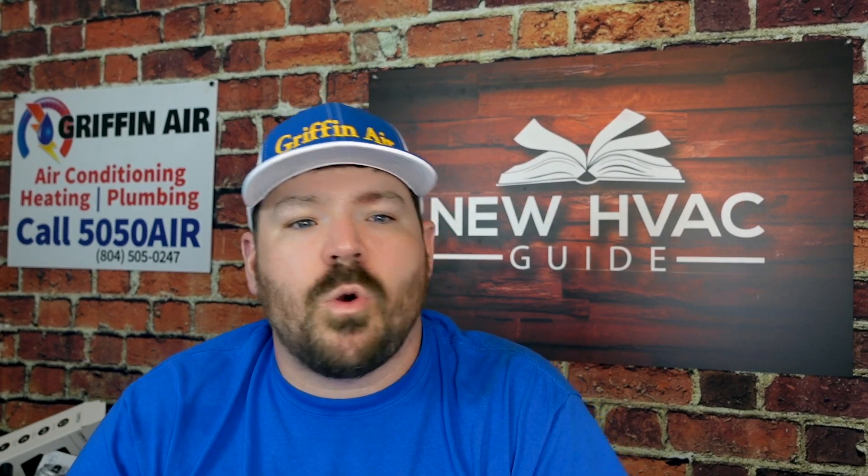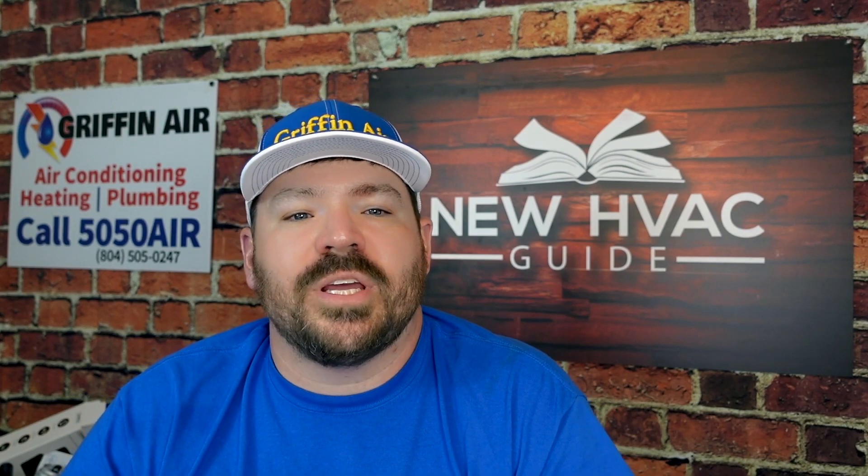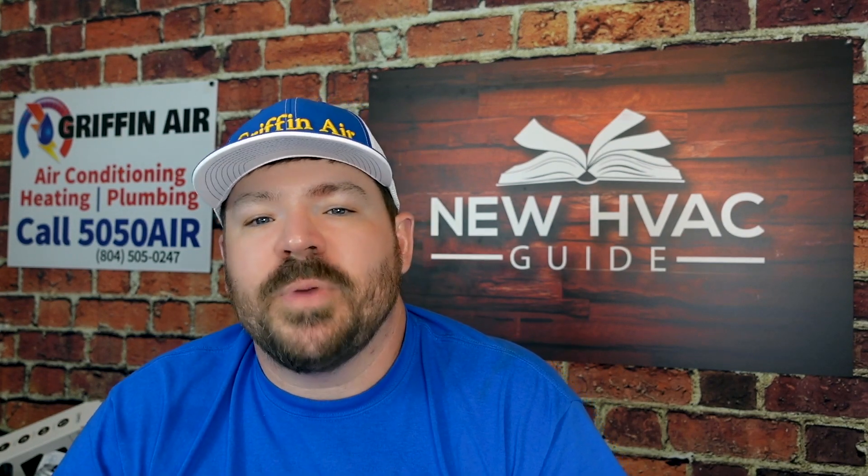If you go to SEER2.com, that's where I'm getting some of this information. They have come out with a new testing requirement called M1 testing, and to meet the new testing requirements, manufacturers are redesigning system components. All air conditioning and heat pump systems must be renovated by January 1st, 2023.